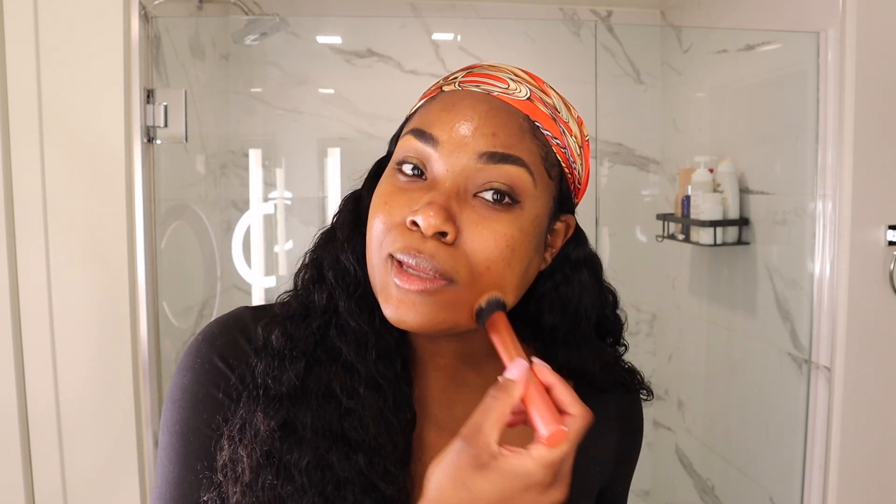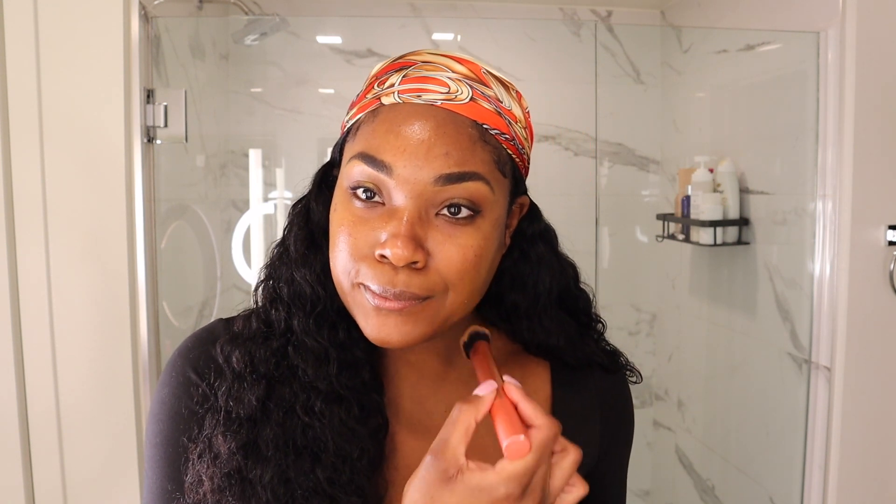I'm going in with this Real Techniques brush. This is the RT 200. I got it off of Amazon. This is my favorite foundation brush and it was like $7 — it's really, really affordable. So if you're looking for a good foundation brush, I highly recommend.